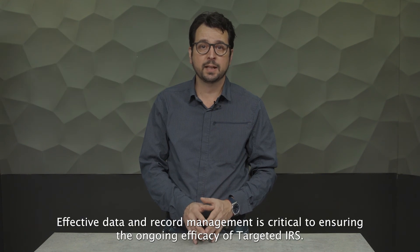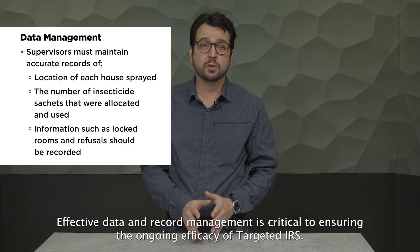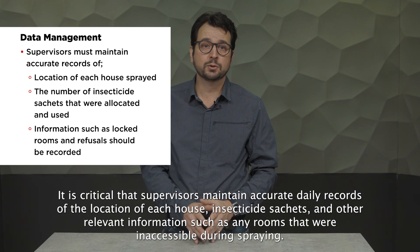Effective data and record management is critical to ensuring the ongoing efficacy of TIRS. It is critical that supervisors maintain accurate daily records of the location of each house, insecticide usage and other relevant information, such as any rooms that were inaccessible during spraying.